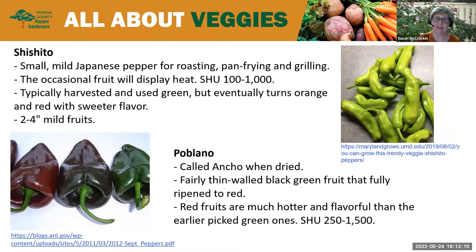We're going to go through different varieties from least to most hot. We start with shishito — a small, mild Japanese pepper for roasting, pan frying, or grilling. Occasionally this pepper displays heat, but mostly it's quite mild. Typically harvested and used green, it can eventually turn orange and red with a sweeter flavor. SHU: 100 to 1,000 — pretty mild. The poblano is a fairly thin-walled black-green fruit that fully ripens to red, great for stuffing in dishes such as chiles rellenos and for sautéing. The longer it stays on and the redder it gets, the hotter it gets — ranging from about 250 to 1,500 SHU.